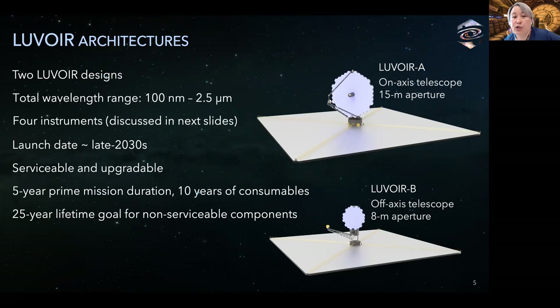All four large mission studies assumed that mission development starts in 2025. Given that, we would expect LUVOIR to launch in the late 2030s. We envisioned LUVOIR as a serviceable and upgradeable facility lasting for decades with capabilities and operations driven by evolving needs. The prime mission duration is the usual five years, with 10 years of onboard consumables at launch and a 25-year lifetime goal for the non-serviceable components.